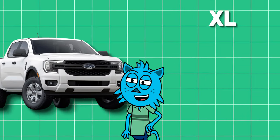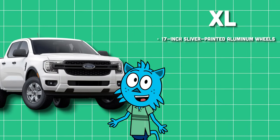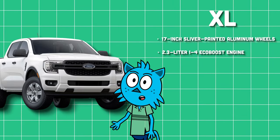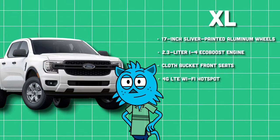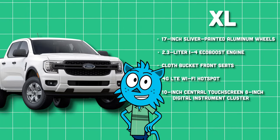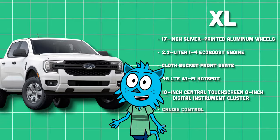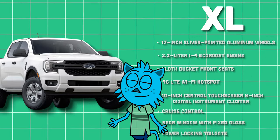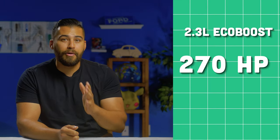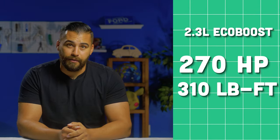First on the list is XL, and the key standard features include 17-inch silver-painted aluminum wheels, a 2.3-liter inline-four EcoBoost engine, cloth bucket seats front and back, 4G LTE Wi-Fi hotspot, 10-inch central touchscreen, 8-inch digital instrument cluster, cruise control, rear window with fixed glass, and a power locking tailgate. The XL, XLT, and Lariat come standard with the 2.3-liter EcoBoost making 270 horsepower and 310 pound-feet of torque.